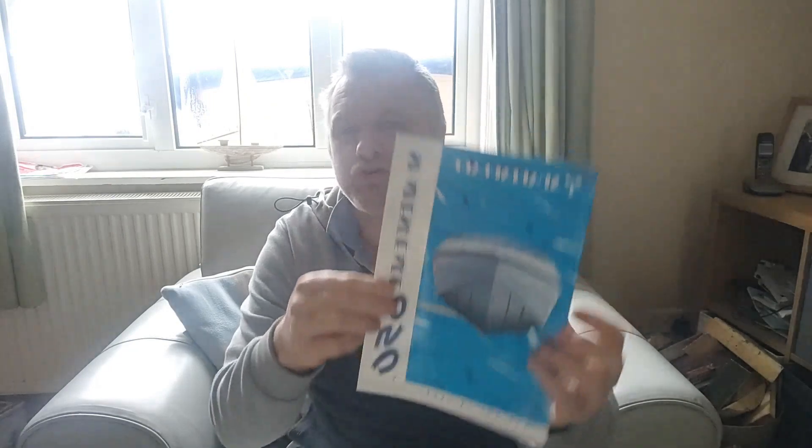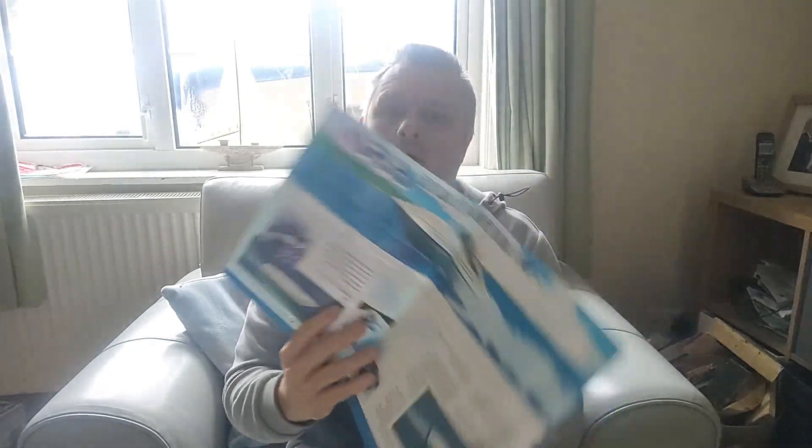I just had to share — I received a package today. It came from Texas, in America, from a brochure collector. I've been looking for one of these for quite a while and haven't been able to find any in this country that somebody is willing to sell. But I have got the original Shakespeare 650 brochure here with all the specs, all the details, and also a write-up of a mini test that was in a magazine.